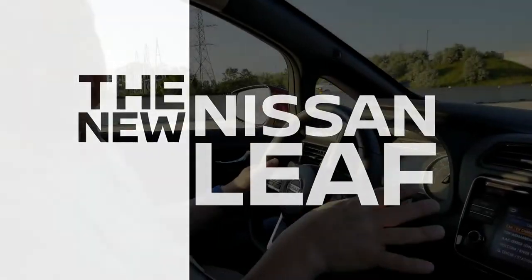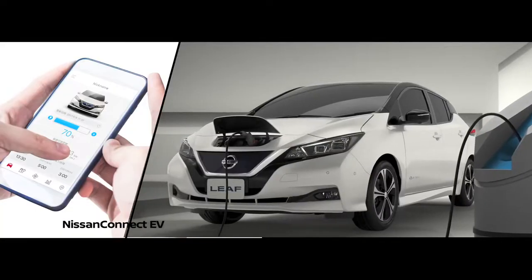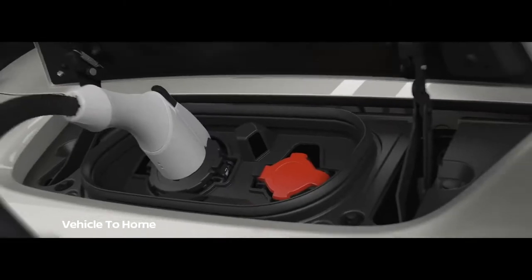While you never have to pay for gas ever again, you do pay in electricity. Depending on what province or state you're in it could be higher or lower, but it's a couple of bucks a day, more or less. Nissan says it's between $1 and $2 a day — certainly a lot cheaper. In fact, Nissan says that over the course of a year, you're saving over $1,400 by going with an electric vehicle. Not to mention, there are government rebates, which I'll talk about in a moment.